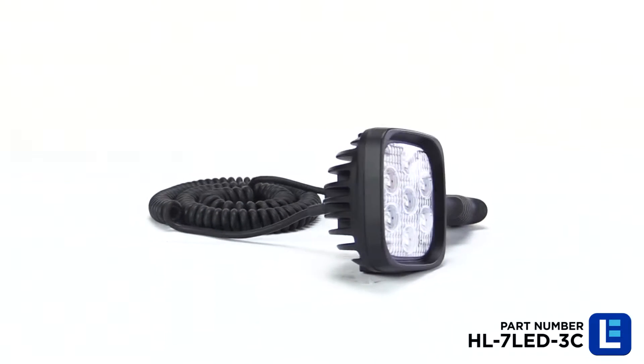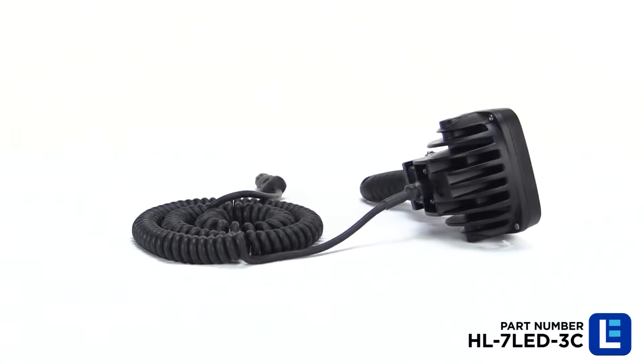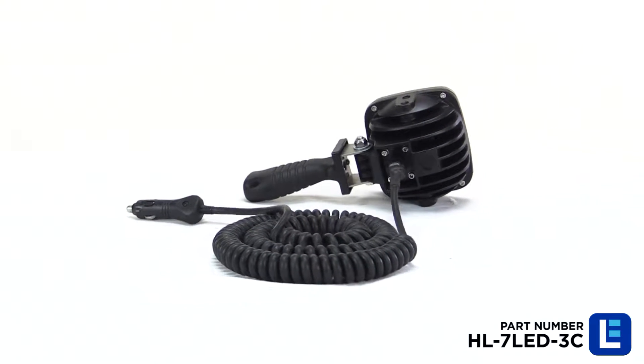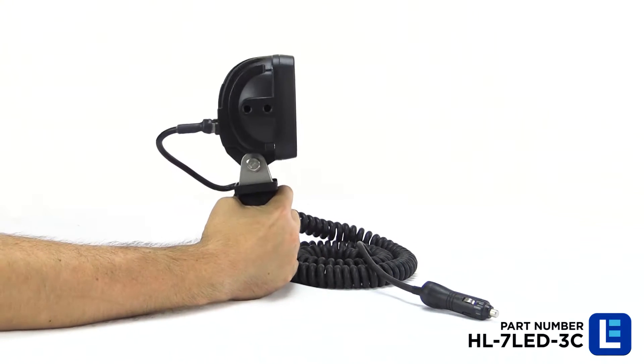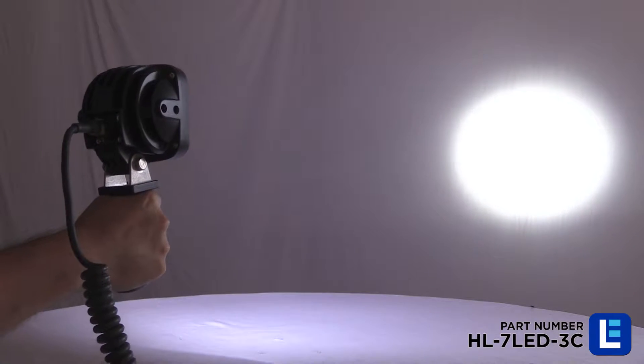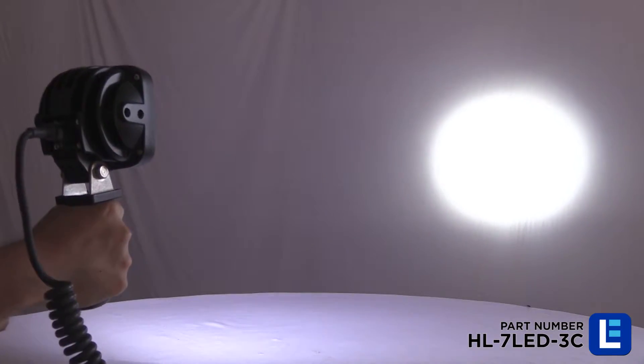The handheld LED light emitter from Larson Electronics offers high light output and a compact form factor. This IP68 rated LED light is waterproof up to 3 meters and produces over 1500 lumens of light output.